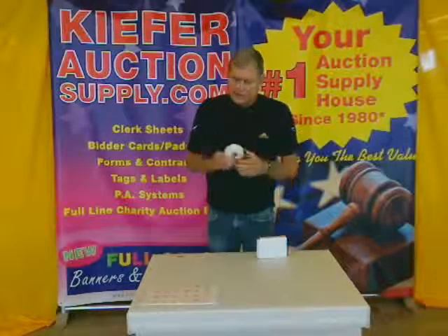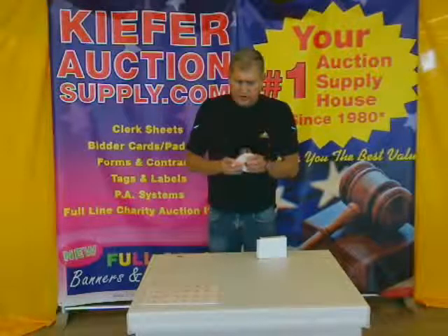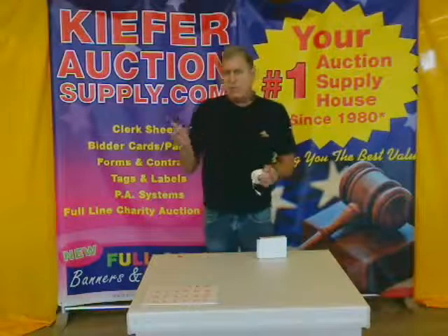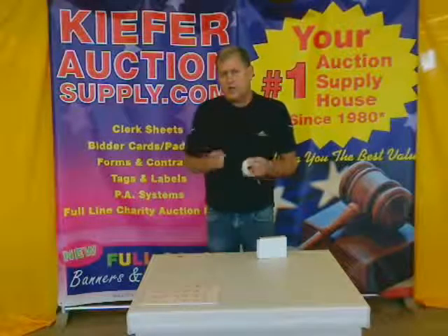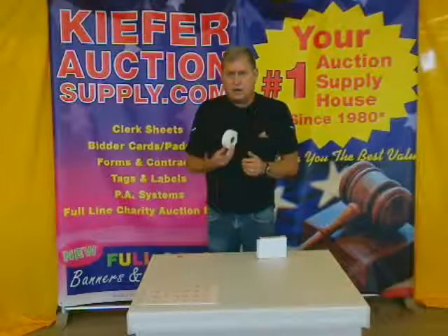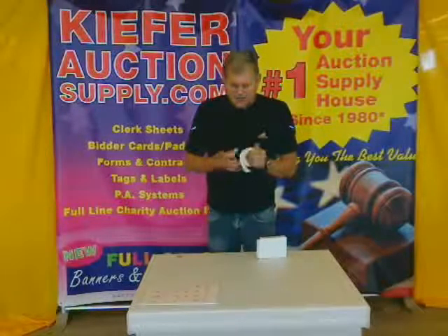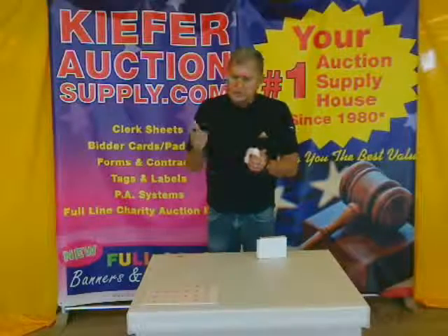This is the Style 11 label. It's an anti-res label we developed more than 20 years ago. It's designed to remove cleanly from virtually any surface, and it's a terrific selling product. We have it in several different varieties, several different layouts — it's our Style 11 series. And it's a one by one.